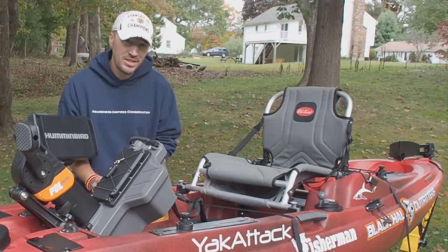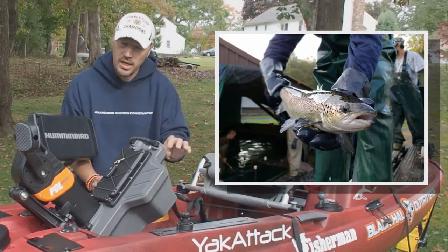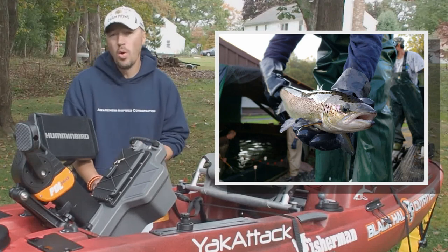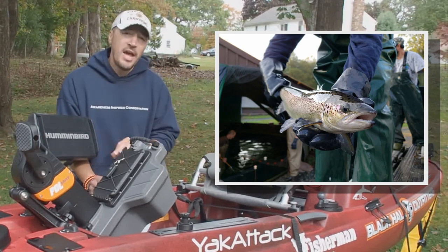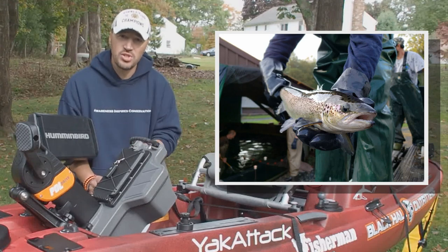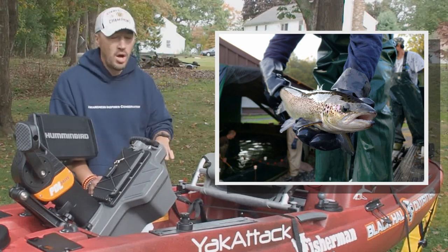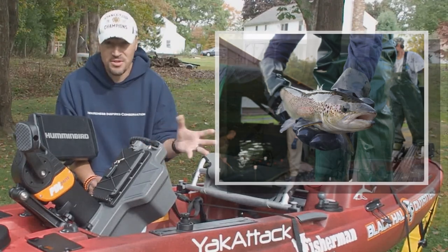Also of note for Connecticut anglers: they've been dropping a bunch of broodstock Atlantic salmon in the Naugatuck and Shetucket Rivers. This is a great opportunity to get in on some fish you might not otherwise have a chance to, but there are special gear restrictions — single hooks, barbless, and so on — as well as seasons on catch and release as well as retention, very specific to different parts of those river systems. Make sure you know the regulations, and the link at thefisherman.com has the Connecticut DEP's website with all of that information.